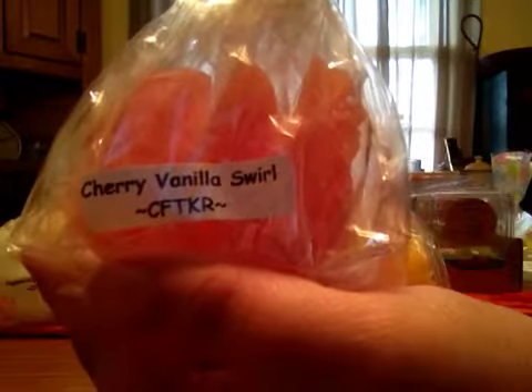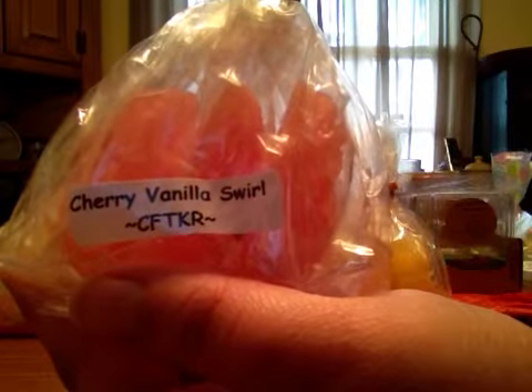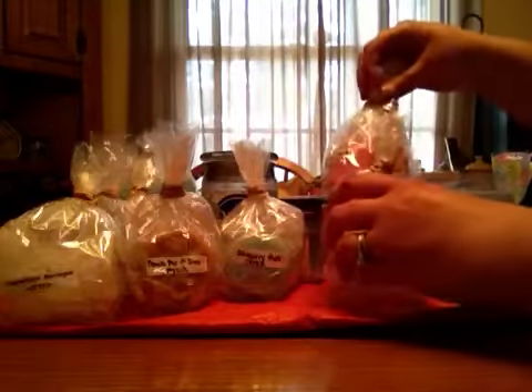Cherry Vanilla Swirl — this one is really strong in the pack, but when I put it in my warmer I really didn't get a lot of the cherry. I got a lot of the vanilla, but not a whole lot of cherry, and normally cherry is the predominant scent, so maybe my nose was just out of whack that day.